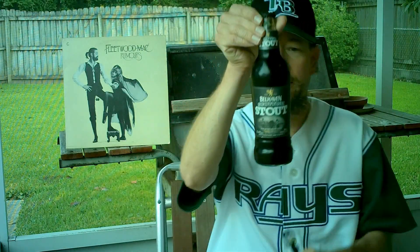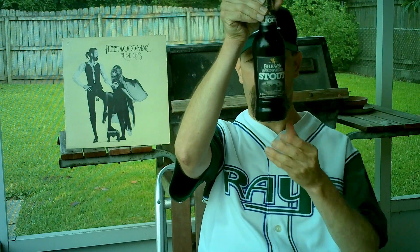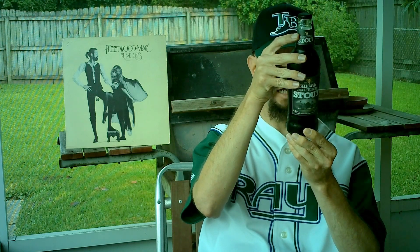Louisiana Beer Reviews — Belhaven Scottish Stout, 7% version. This is brewed by the Belhaven Brewery in Scotland and is actually owned by an English company. Imported by Bellucas Marketing, College Station, Texas.